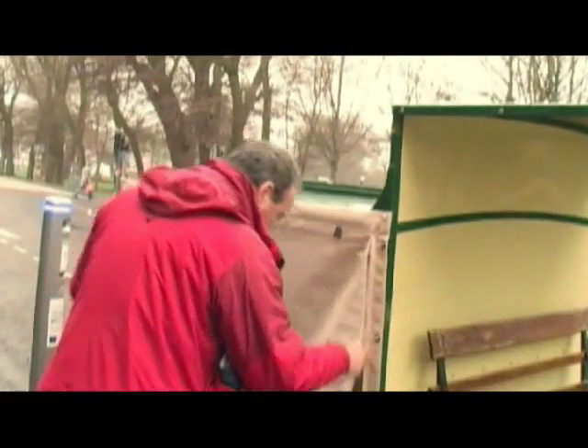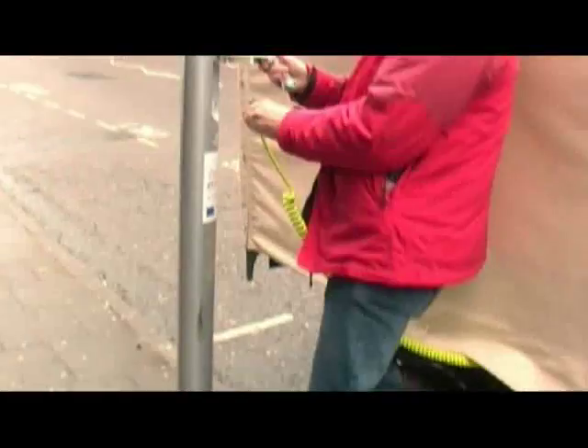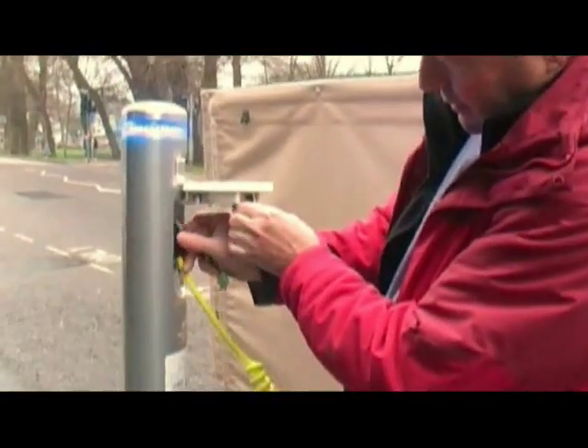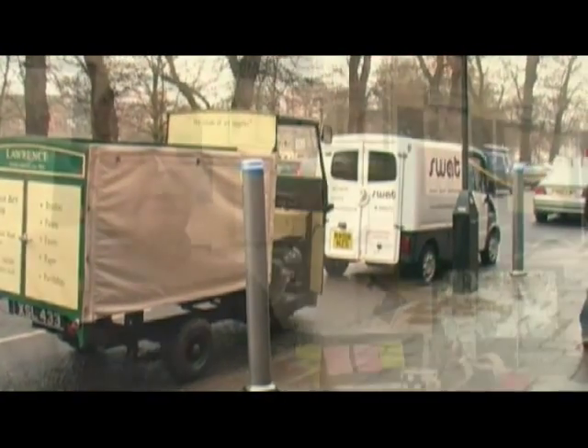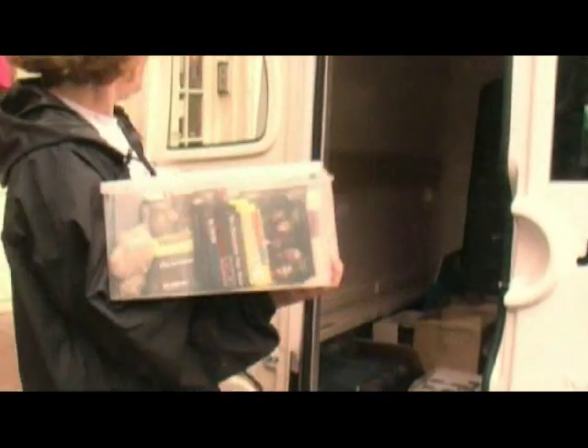Maintenance costs are really low so far. Obviously we have to charge the vehicle up with electricity. It doesn't need an MOT, but we do have an annual service. The vehicle tax is free. Probably the biggest cost is putting distilled water into the batteries.